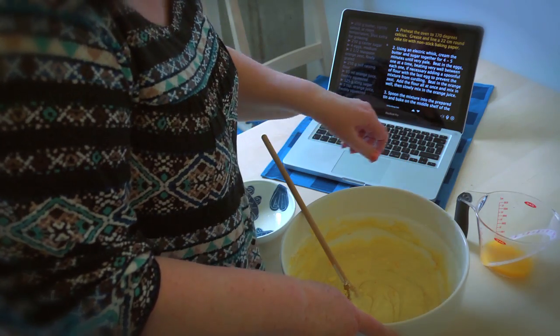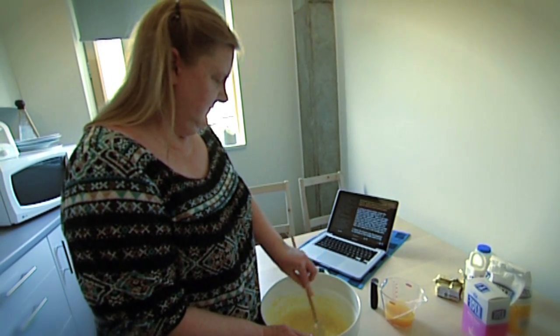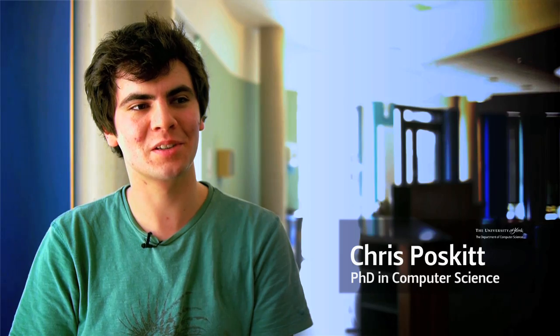"Preheat the oven to 170 degrees Celsius." We're surrounded by some really nice, but also very clever researchers — really famous professors and up-and-coming research students as well. Lots of very clever people with a stimulating environment to work in.